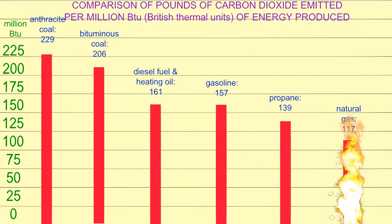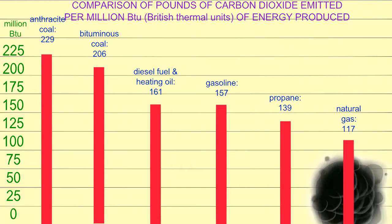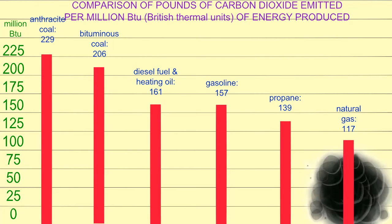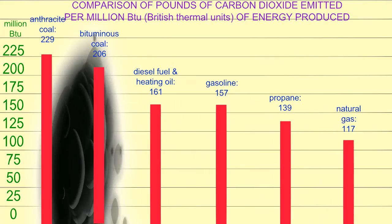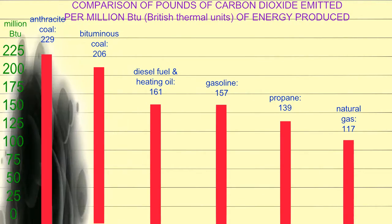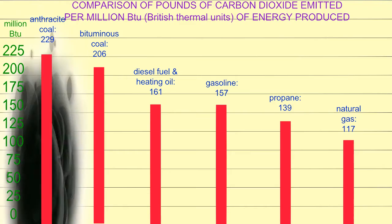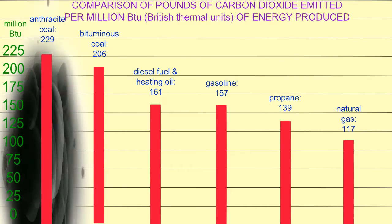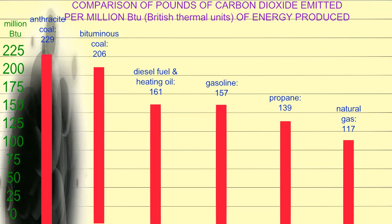And natural gas produces 117 pounds — almost half the amount of carbon dioxide produced for the same amount of energy as anthracite coal's 229 pounds. For this reason, the move of the United States to produce more of its electricity using natural gas has resulted in a substantial reduction in the amount of carbon dioxide emitted.